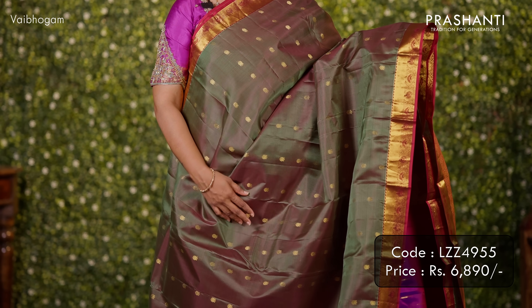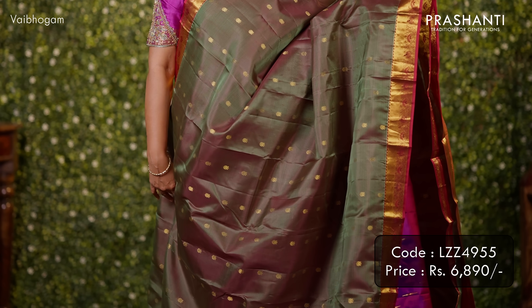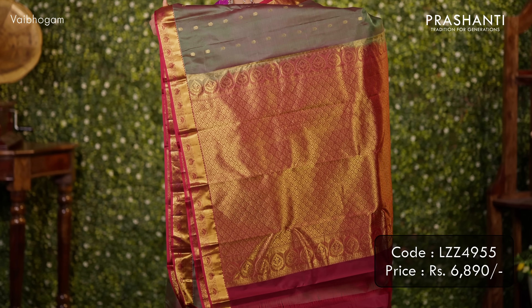Mandulir green with maroon — another beautiful saree with short zari woven contrast borders along with bhutas that run throughout the saree. A rich pallu in maroon, and a matching maroon colour blouse. Priced at ₹6,890.